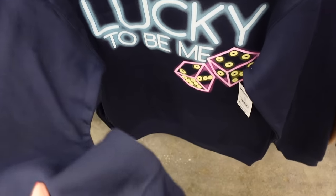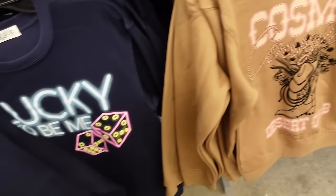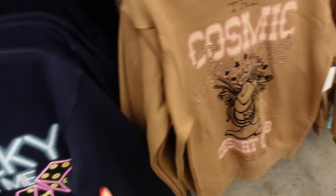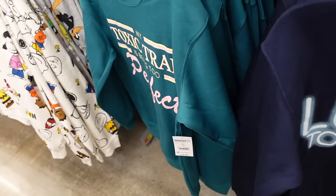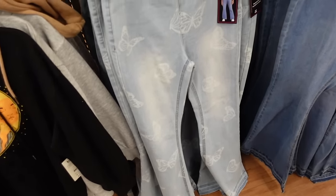Also new are crew neck sweatshirts from Wound Up — same kind of soft fleece, drop sleeve with the ribbed wrist. Styles include 'Lucky to Be Me,' 'Cosmic Desert Club,' and 'Toxic' — these are $10.98.